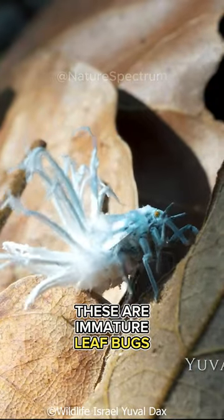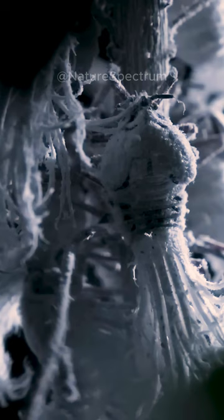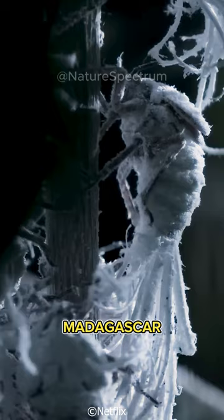These are immature leaf bugs, a species exclusive to Madagascar. No one knows why they have this extraordinary shape.